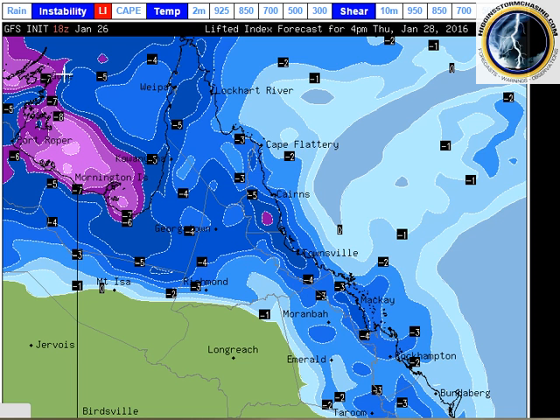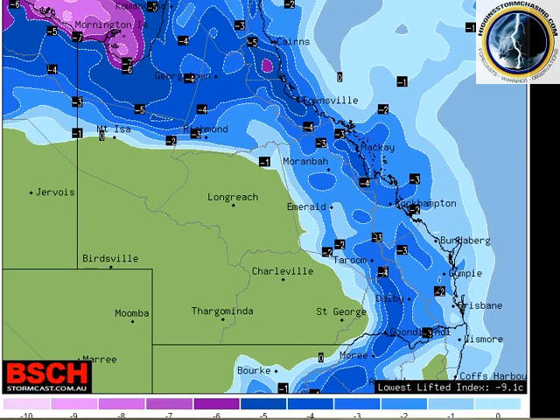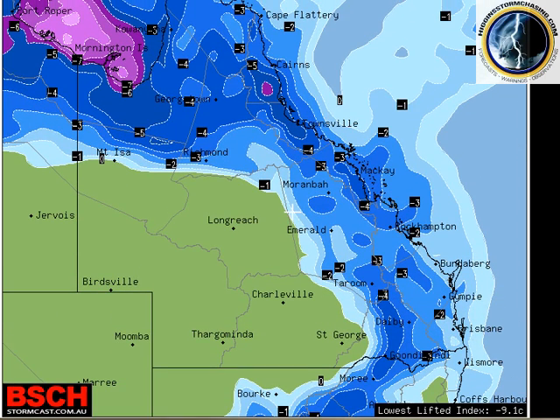If we move on to Thursday and have a look at the instability levels through Queensland, you can see that it is pushing towards the east, especially from central Queensland south, also down into northern New South Wales. The focus of activity on Thursday would be through the Darling Downs — you can see minus four on the listed index, so quite good instability there.